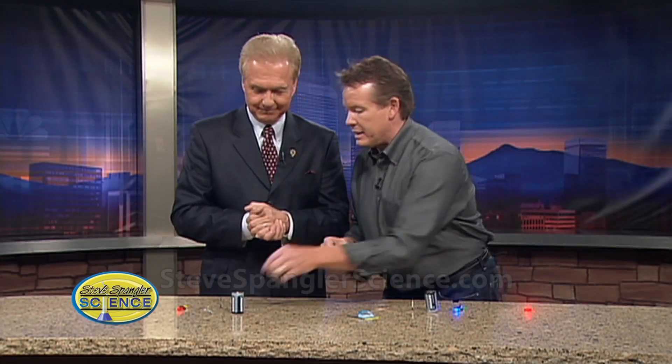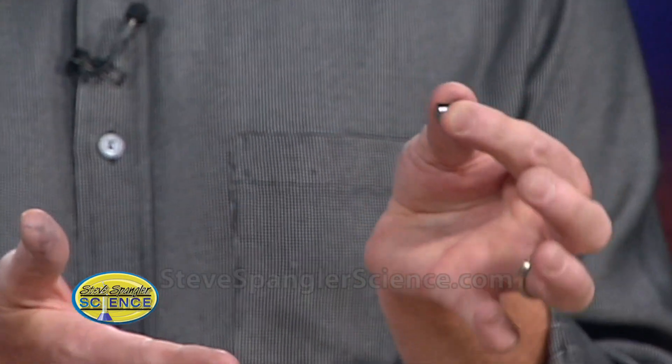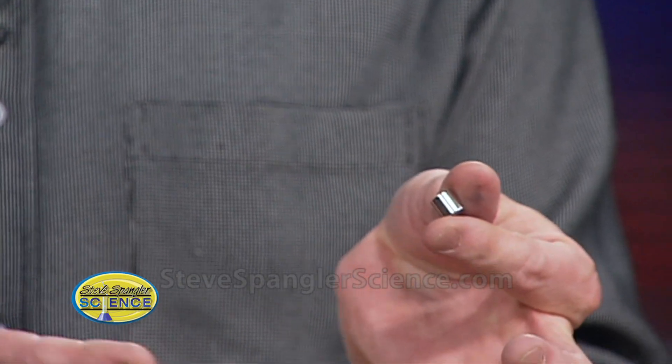We're going to use that magnet. Interesting with electricity — if we teach kids about a motor and how a motor works, it's one of the reasons why these neodymium magnets, these super strong magnets, are becoming so expensive: it's because of all the uses for motors. Look at that little tiny magnet — extremely powerful, very, very powerful.